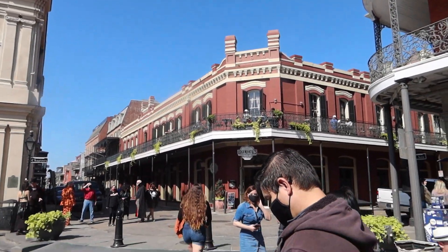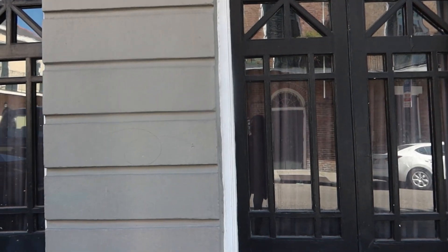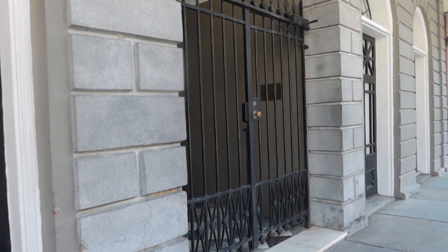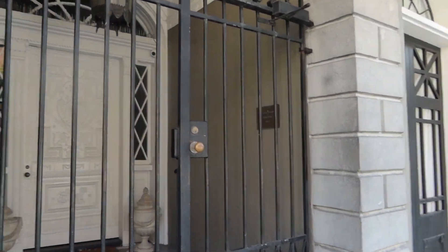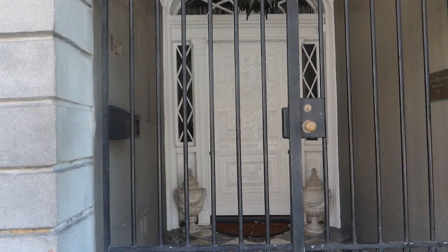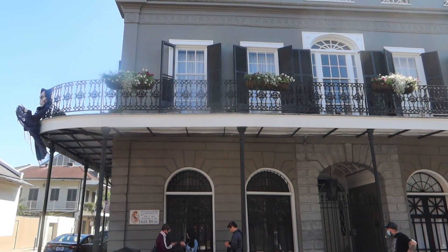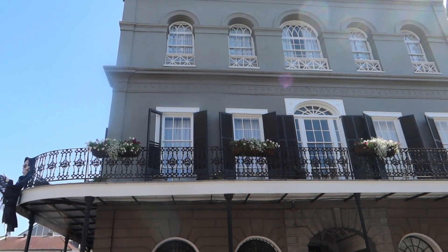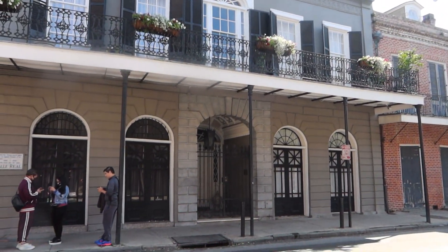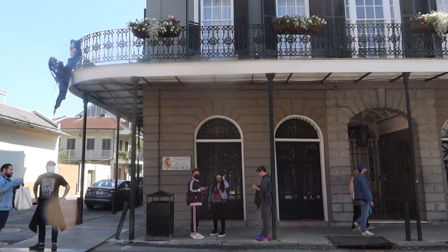This is the famous building from the show The Originals. Hey guys, we are at Lalaurie Mansion here in New Orleans. I will tell you a brief history about this mansion. The Lalaurie Mansion is an unmistakable piece of New Orleans history with its baroque facade, wrought iron balconies, and rectangular floor plan. The grandiose structure is located on Royal Street in the French Quarter. Madame Lalaurie, its owner, had a reputation for being especially cruel to the people she enslaved. There were frequent rumors around New Orleans about her horrifying treatment of enslaved people, which extended to torture and murder.